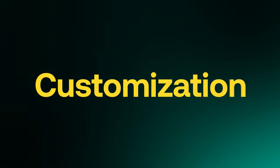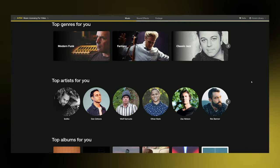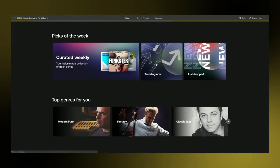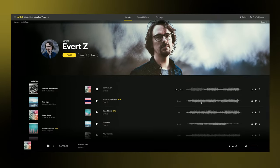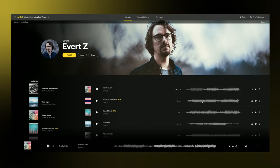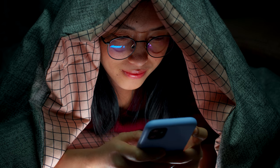The next category I would label as customization. The For You page is designed to use your catalog searches, listens, and downloads to curate a personalized library that introduces you to artists you may not have known without it. The For You page is like that friend who knows your taste in music and sends you links to songs you may like — except you're actually going to listen to the songs they suggest.